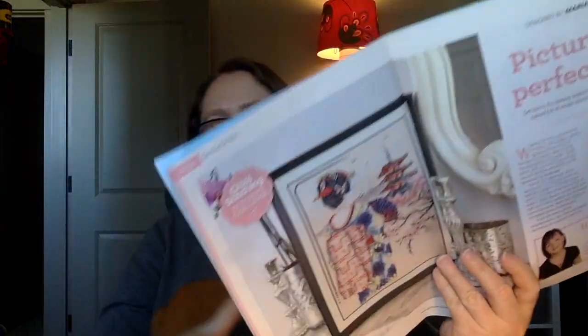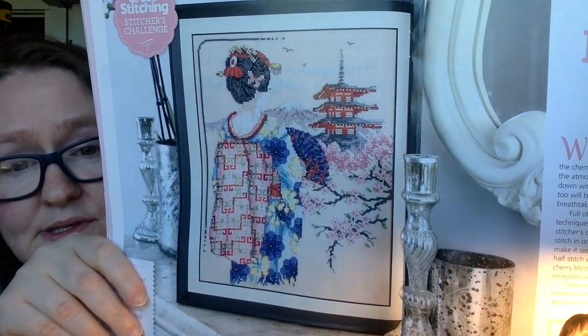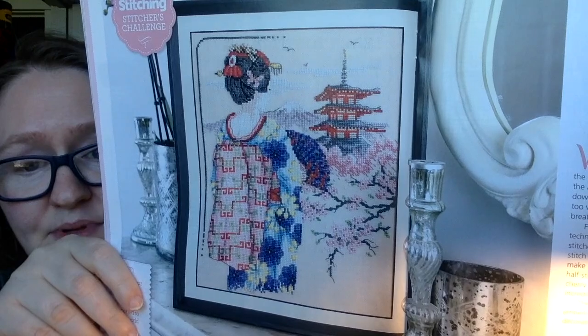This one is called Picture of Perfection by Maria Diaz, takes 60 hours to complete, and it's an image of Japan and Japanese culture - really, really pretty. I love cherry blossoms so much. That's a beautiful one. And next month they're going to have a companion piece to it, so you can look for that in the August issue. They also give you little tidbits on how to use metallics.